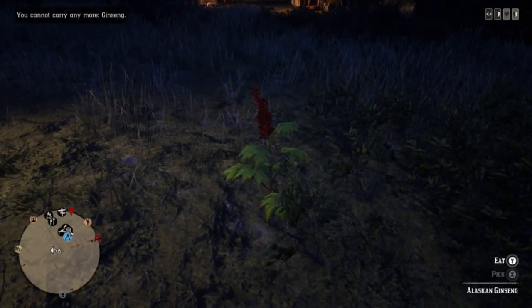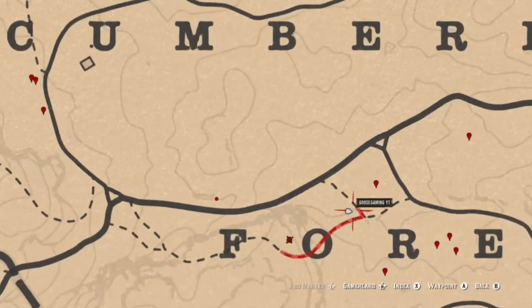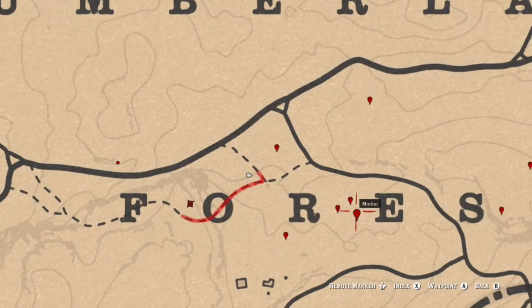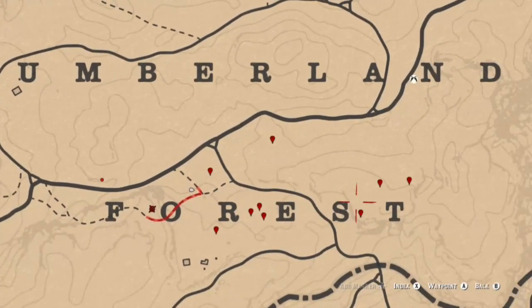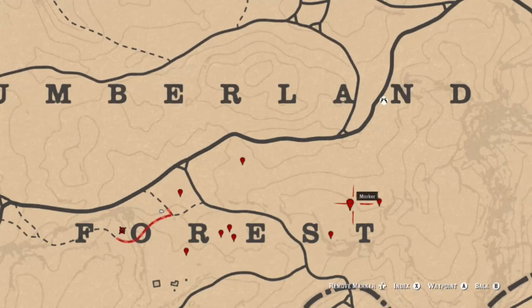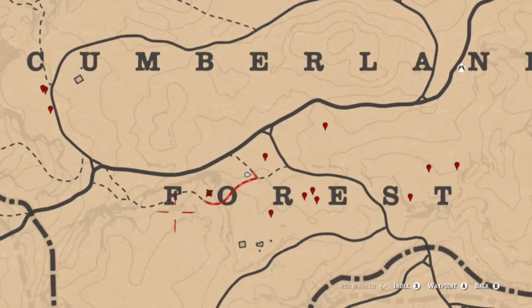A great spot to head to today is going to be the Kumalan Forest area to get your Alaskan Ginseng. There is another location north of Window Rock, but this is probably going to be more convenient — you don't have to travel that far, and sometimes when people go and pick those they end up getting only four out of five and it kind of glitches out for them. Just pay attention to these markers around the word 'forest' — there are six locations.